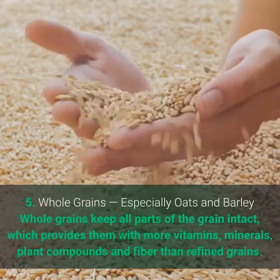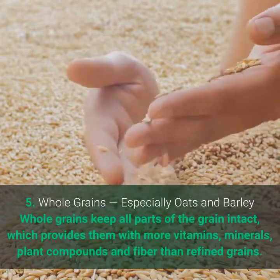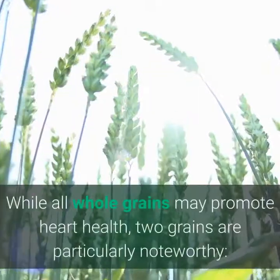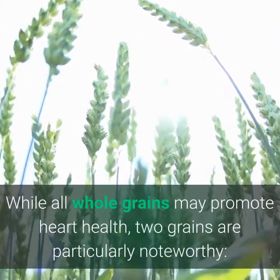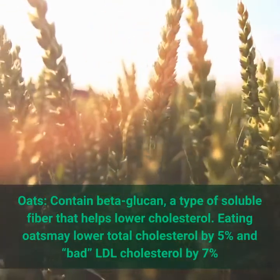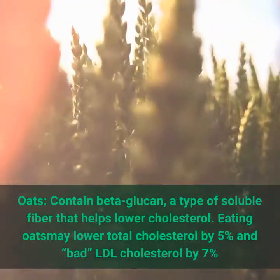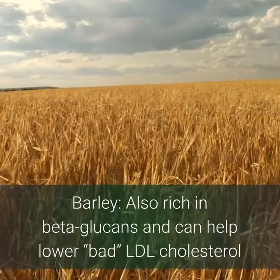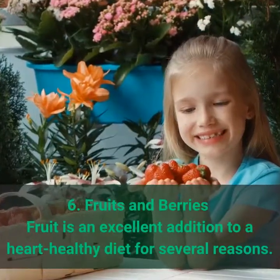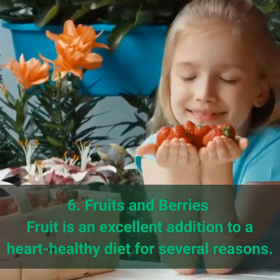5. Whole grains, especially oats and barley. Whole grains keep all parts of the grain intact, providing more vitamins, minerals, plant compounds, and fiber than refined grains. Oats contain beta-glucan, a type of soluble fiber that helps lower cholesterol. Eating oats may lower total cholesterol by five percent and bad LDL cholesterol by seven percent. Barley is also rich in beta-glucans and can help lower bad LDL cholesterol.